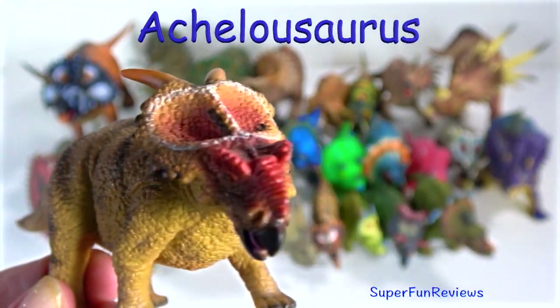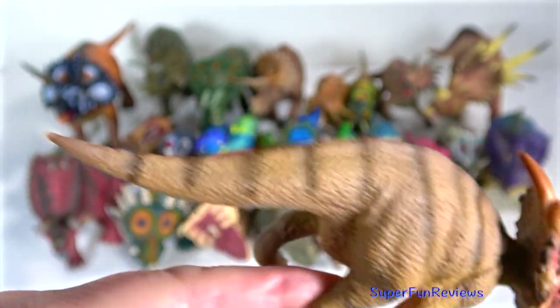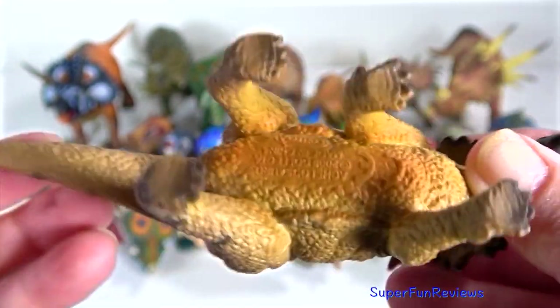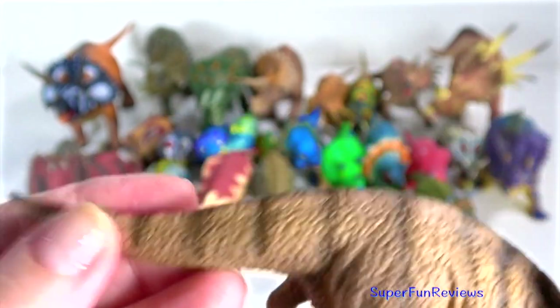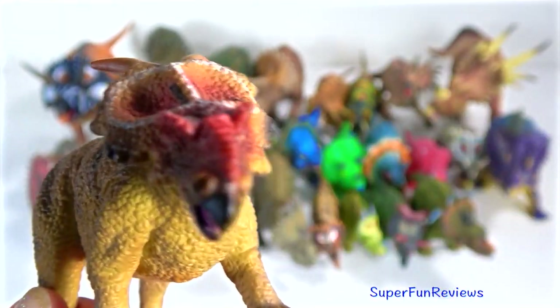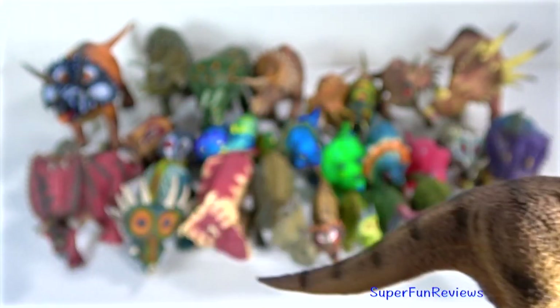Aquilaceratops lived in the late Cretaceous period and was a four-legged herbivore with a parrot-like beak, a raised bony snout and brows, and featured two distinctive horns on its neck frill. They could grow up to 20 feet long and weighed three tons.